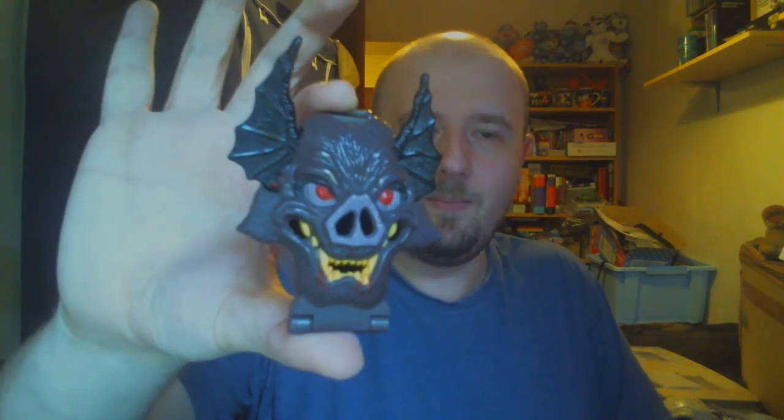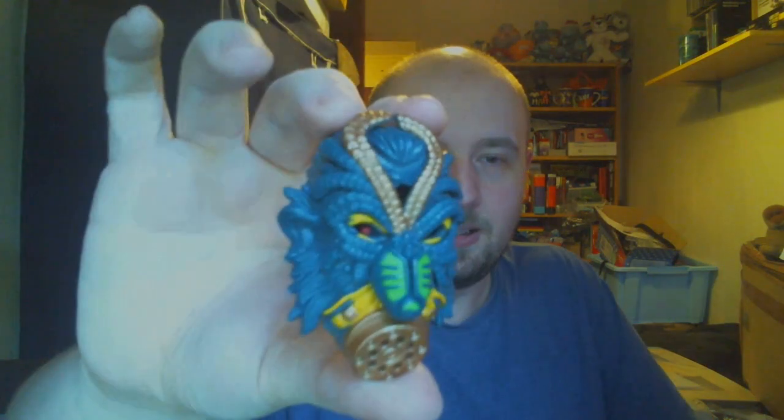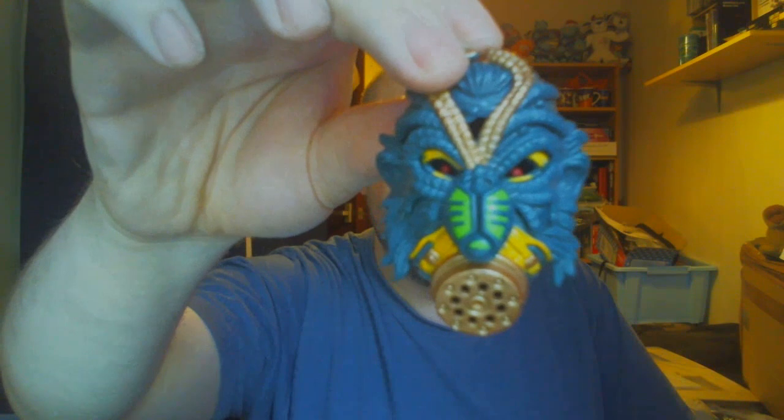Right, going through the Mighty Max figures: this guy here — Defeats Vamp or something like that — will go for £8. They all open up, they've all got their little people inside. This guy is Chronosaur and he will go for £6. Next up we have Mecca Crawler — I had a lot of trouble finding him online but his name is Mecca Crawler and he goes for £10.